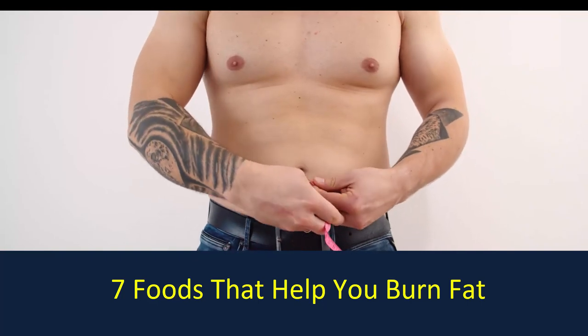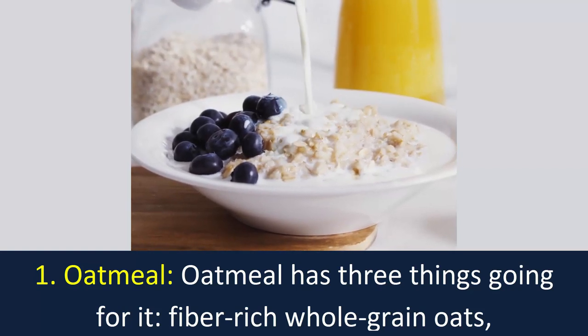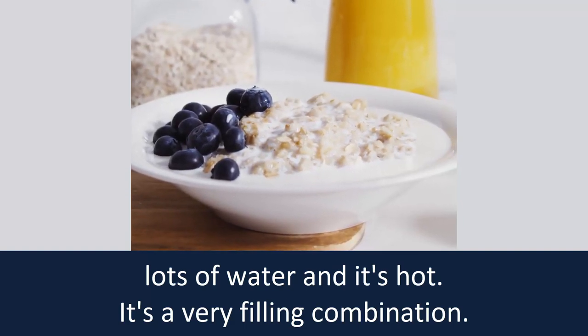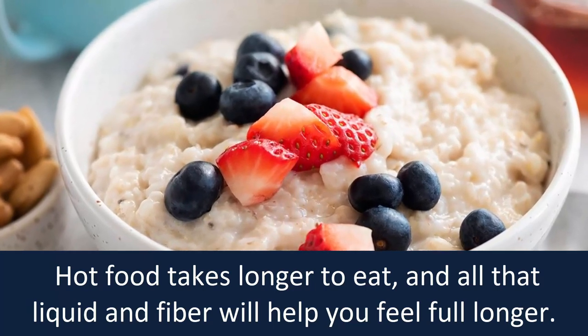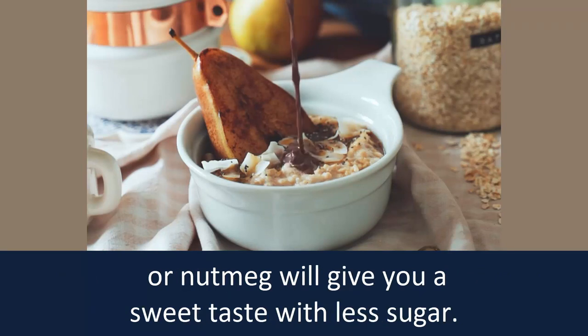Seven foods that help you burn fat. Number one: oatmeal. Oatmeal has three things going for it — fiber-rich whole grain oats, lots of water, and it's hot. It's a very filling combination. Hot food takes longer to eat, and all that liquid and fiber will help you feel full longer. Avoid super sugary oatmeal; stirring in cinnamon or nutmeg will give you a sweet taste with less sugar.